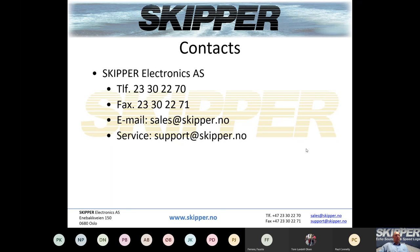No further questions — it looks like people are happy. Thank you to everyone who participated in this meeting. For any further questions, please send an email to sales@skipper.no for sales-related queries or to support@skipper.no for technical support questions.